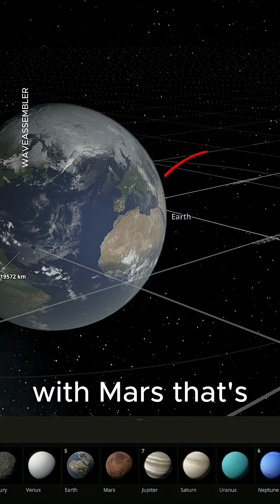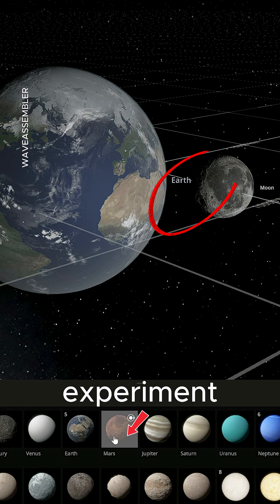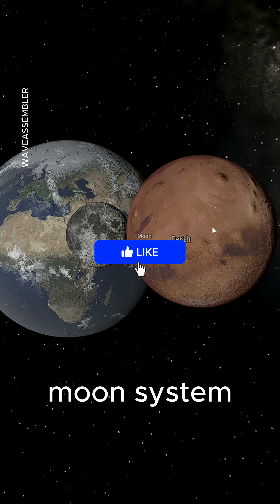Replace the moon with Mars. That's the entire experiment. And the results are nothing like a normal Earth-Moon system.